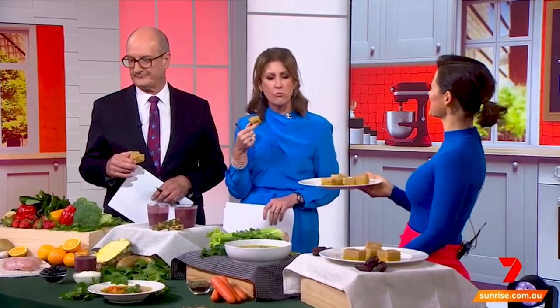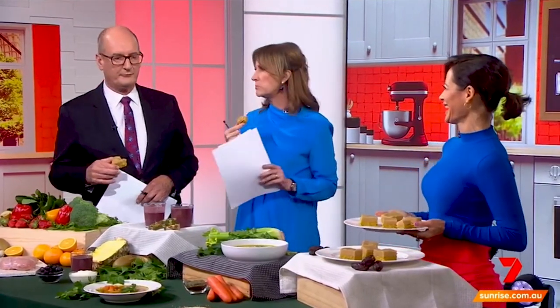So as you can see there's something cold, something warm, and something sweet. That's really wonderful. Thank you Sarah! You can find all the recipes on the Sunrise website.